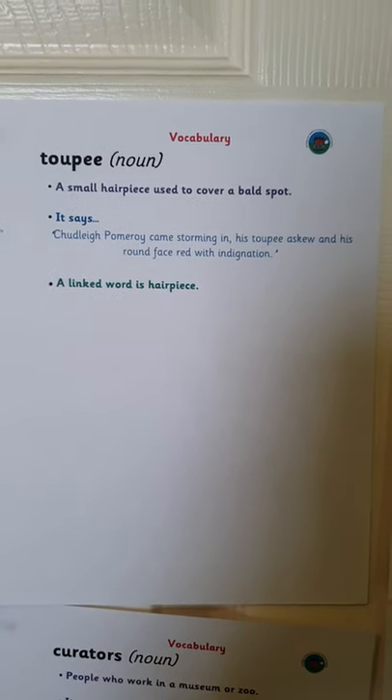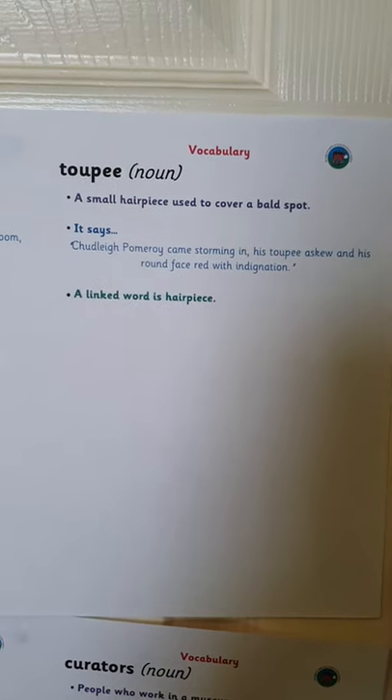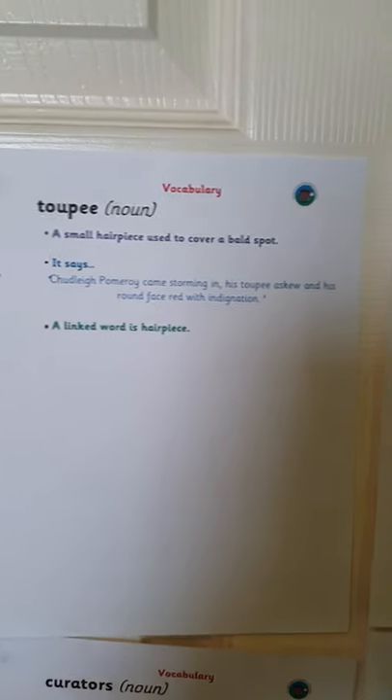The next word is toupee, which is a small hairpiece used to cover a bald spot. It says: Chudley Pomeray came storming in, his toupee askew and his round face red with indignation. A linked word is hairpiece.